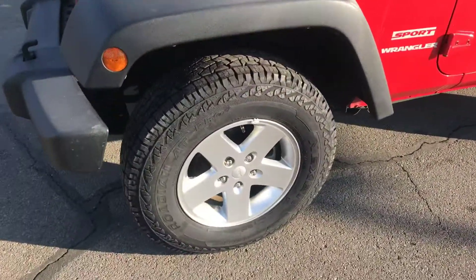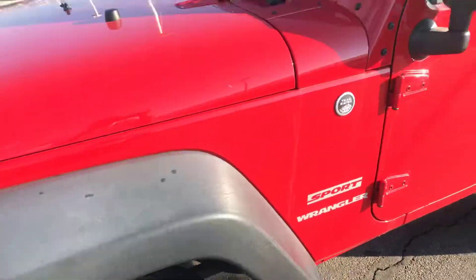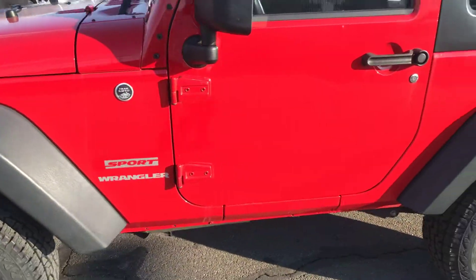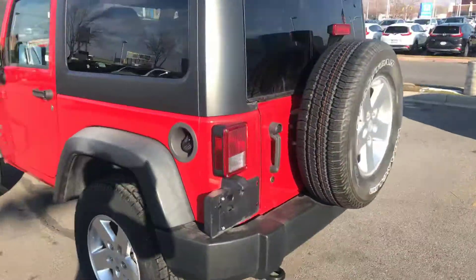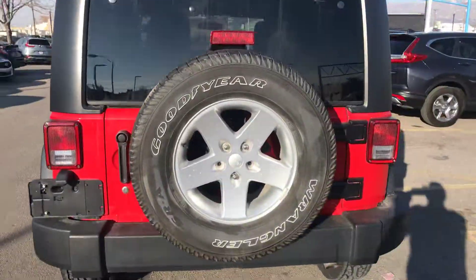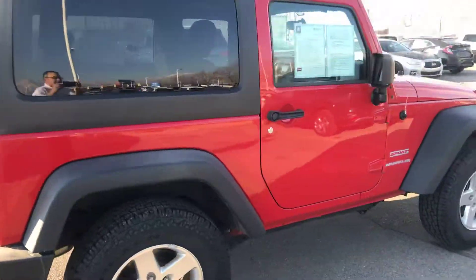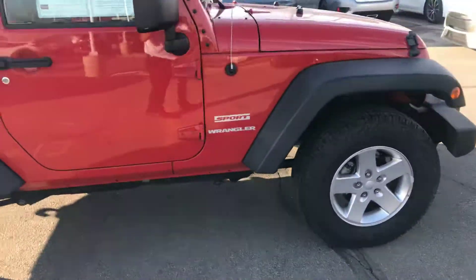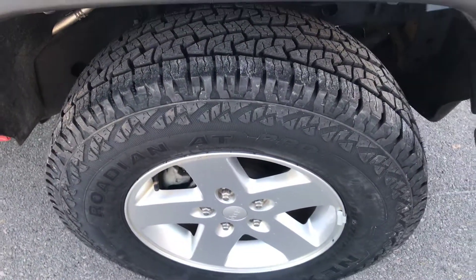Beautiful Jeep, great condition, super low miles — 58,000 miles for the year 2012 Wrangler Sport, red. Very well taken care of, as you can see. You can tell whoever had it was very meticulous about it. Taking extremely good care of this thing — if you look at the wheels, brand new.